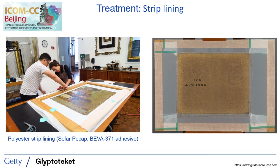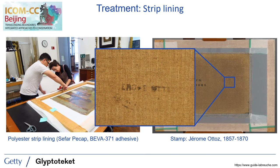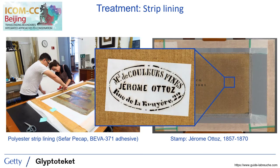Another advantage of the strip lining treatment was that with the removal of the stretcher, remnants of a canvas stamp were revealed. The stamp was identified with the help of Pascal Labroche, and appears to be that of Jerome Attoz, who operated at Rue de la Bruyere 22 in Paris between 1857 and 1870, providing us a 13-year timeframe for the manufacture of the canvas itself. Remnants of this same stamp were found on two other Degas paintings: Lady with a Parasol from the Courtauld, dating from 1870 to 1872, and the Ballet Scene at the Victoria and Albert Museum, dating to 1867. So we know that Degas was clearly using supports from this color man by the late 1860s or early 1870s, several years prior to the dating of the Thornley lithographs.